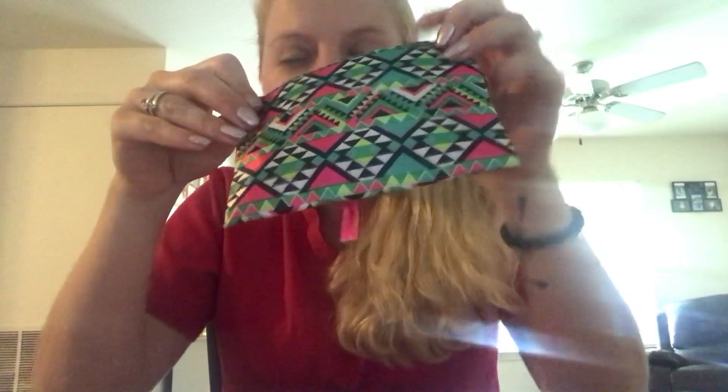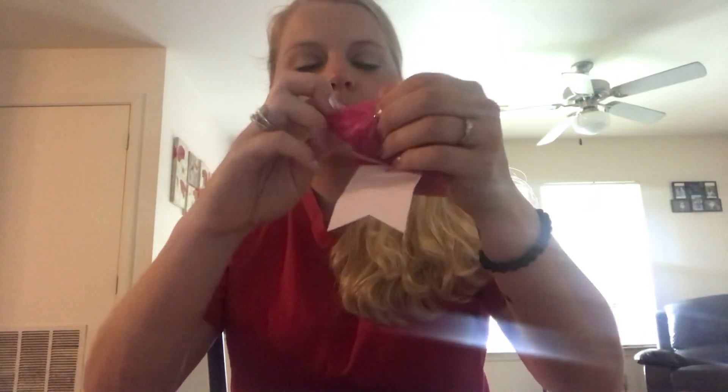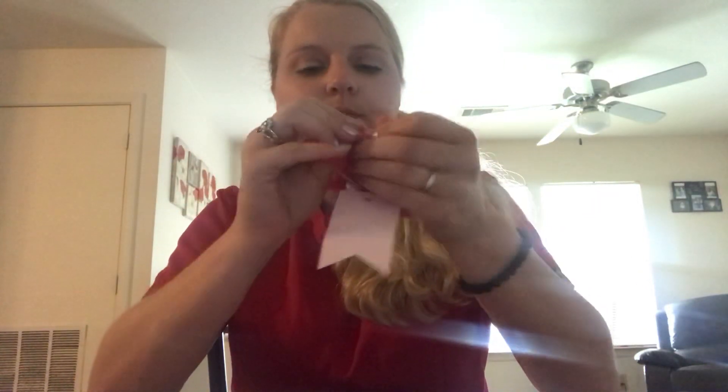She always sends cute bags — they're super cute, it always reminds me of getting Ipsy with their cute little bags. Anyway, this is what the bag looks like. I'll put all the contact information down below in the description. The first thing she included has my name on it and she always makes these super nice looking.